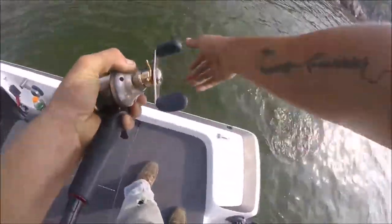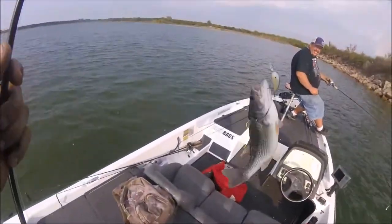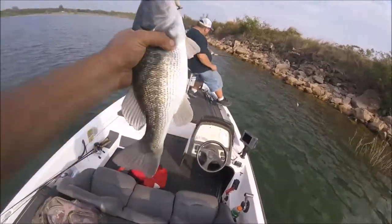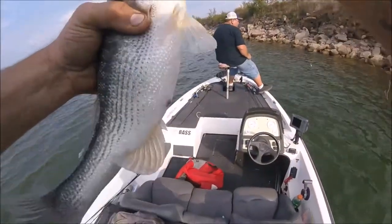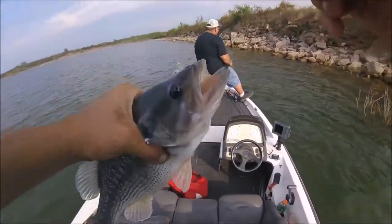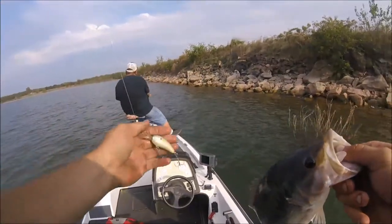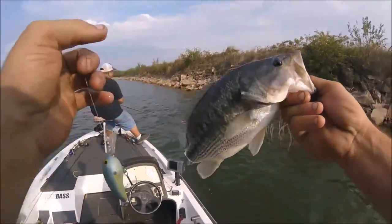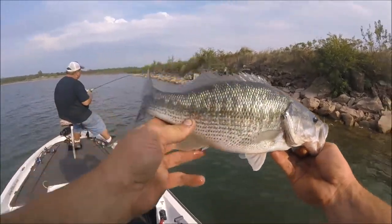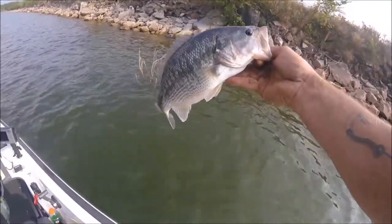Put on a crankbait coming up to the dam. See the coloration on that fish? It's crazy. We came up here to the dam to throw some crankbaits — I'm throwing a Bill Norman in sexy shad color. Look at the coloration on that bass. He came up out of that little brush pile right there and smoked it as I came by with it.